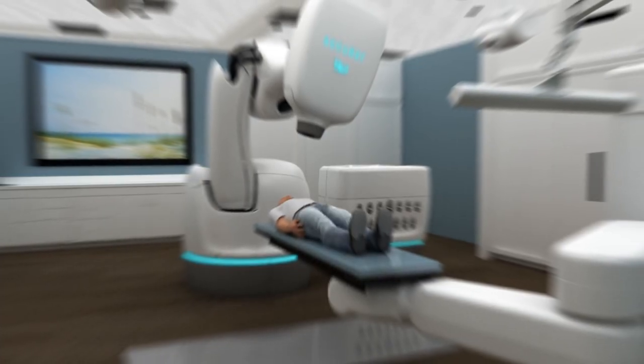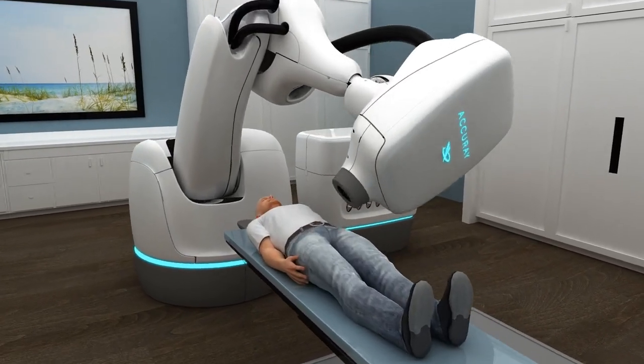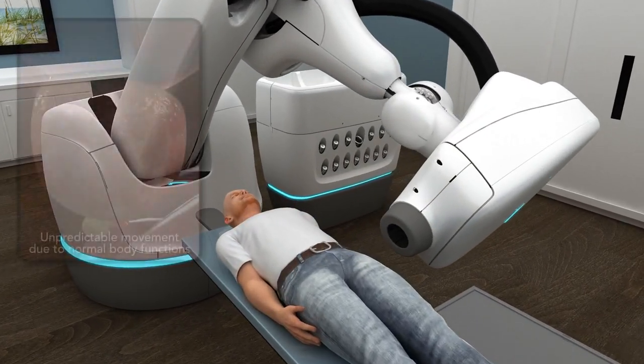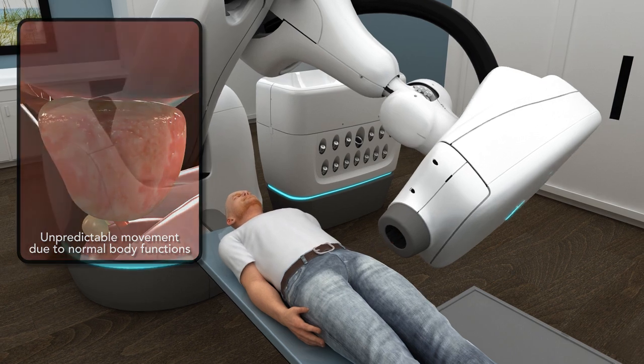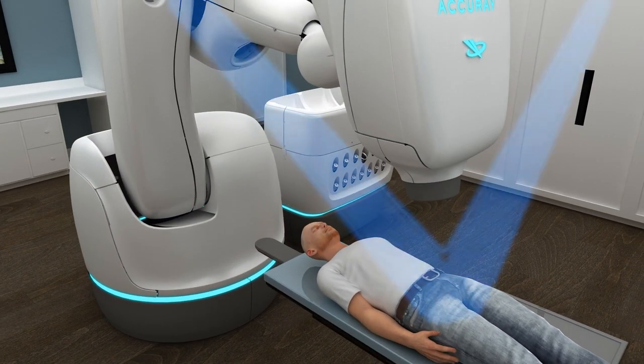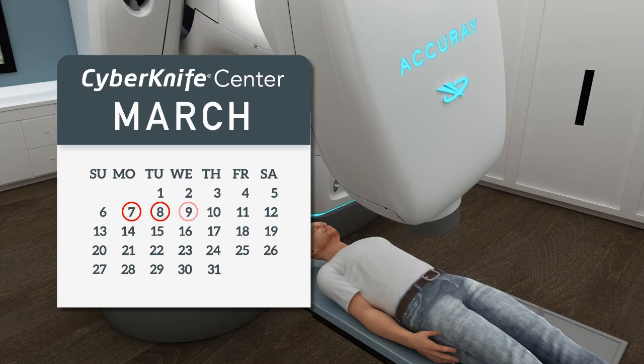CyberKnife — the first and only robotic radiation system. Using advanced imaging and real-time motion synchronization, the CyberKnife system continually adjusts to your prostate's unpredictable movements, allowing this non-surgical treatment to deliver high doses of radiation precisely to the prostate in only 4-5 sessions, generally in just one week.